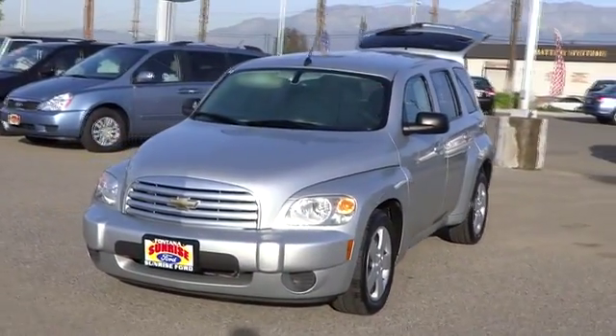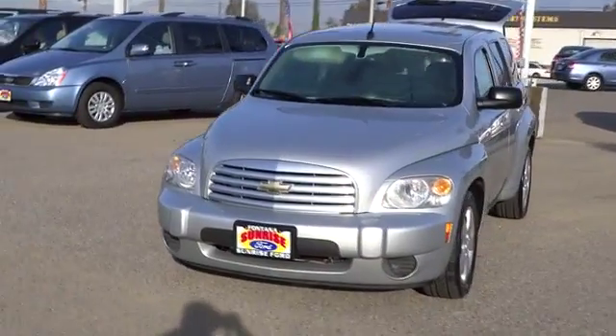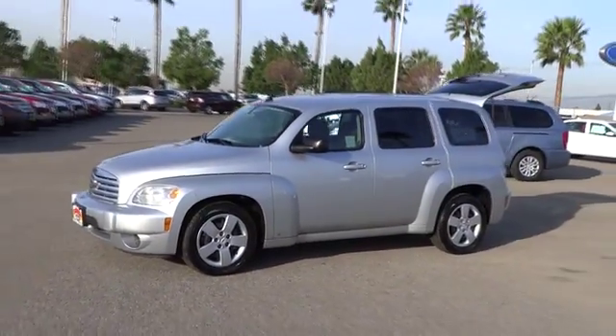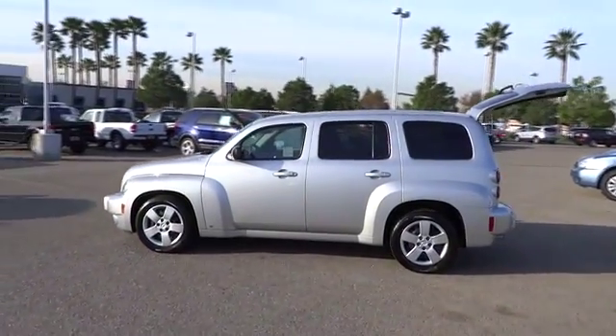2010 HHR. The HHR is an SS crossover that is super fun and functional for any road trip, and is priced below $15,000. This vehicle has less than 60,000 miles. Here are some of this vehicle's great options.